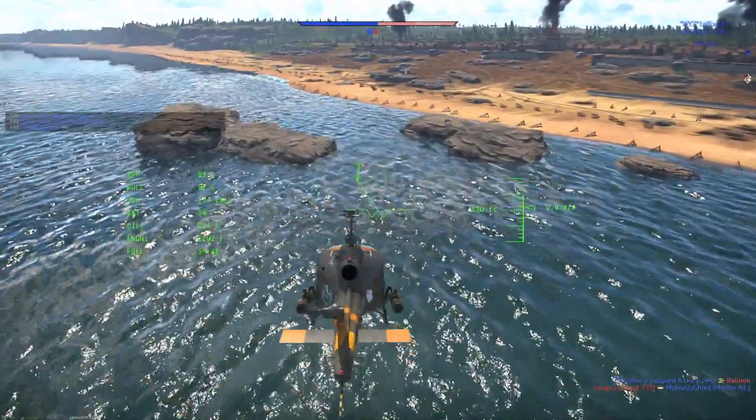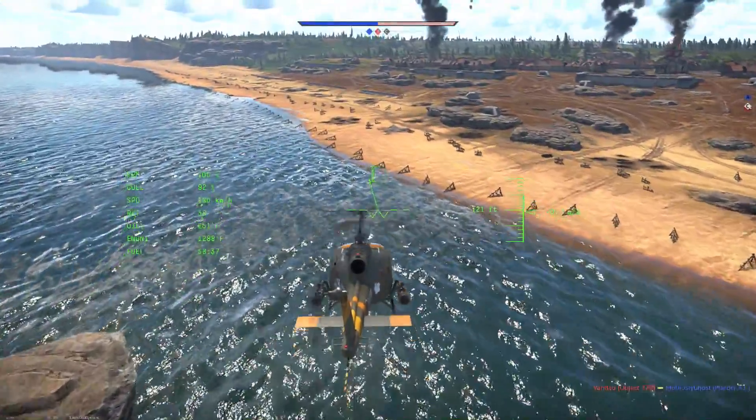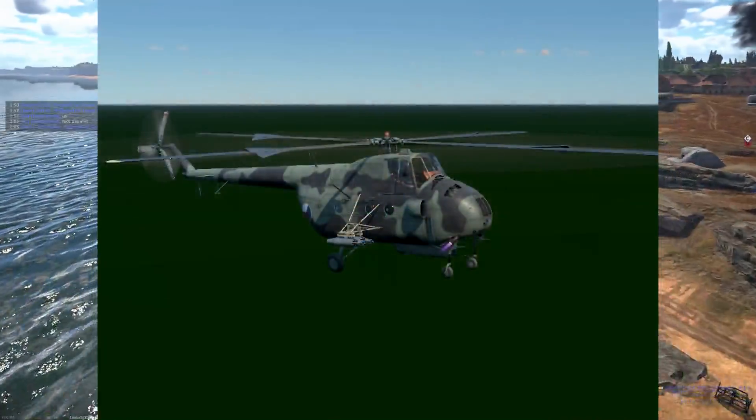Now as cool as these American helicopters are, the Russian helicopters — or at least one of them — were a bit terrifying if they do enter game. But before we get to that one, we have to get to the disappointing one: the MI4V.